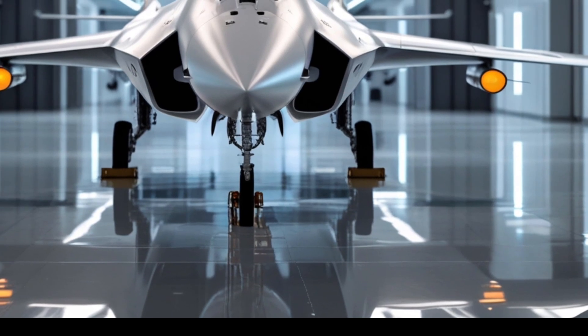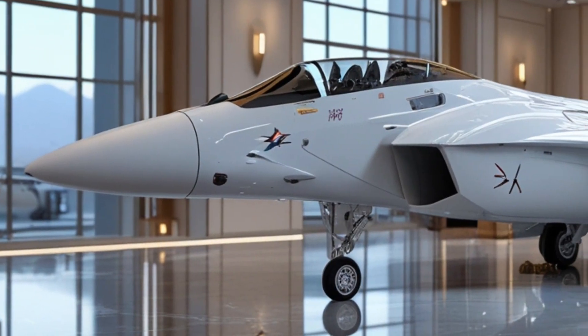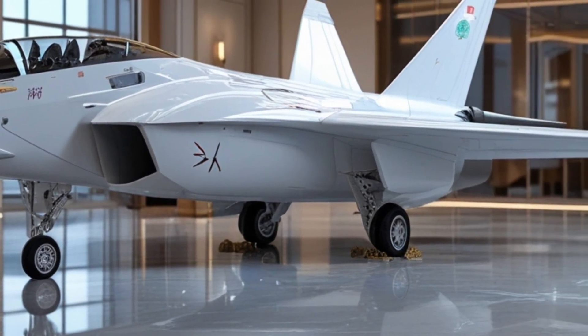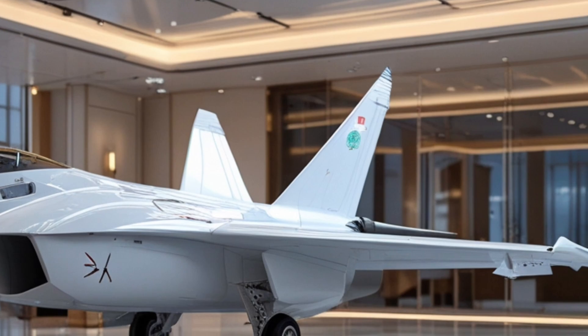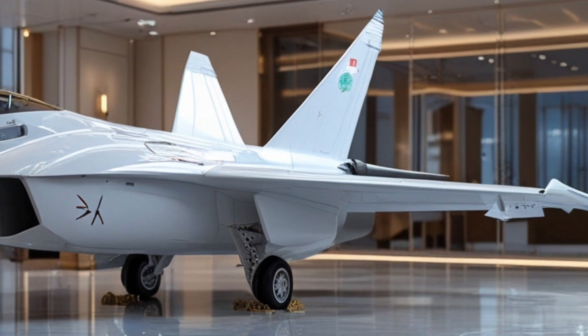The JF-17 has evolved rapidly over the past decade, and the latest iteration marks a significant leap in both form and function. From the moment you lay eyes on the 2026 JF-17 Thunder, it's clear that this is not just a minor upgrade. The exterior design reflects modern aerodynamics, advanced stealth features, and aggressive fighter aesthetics.